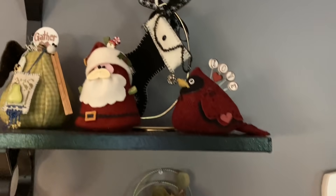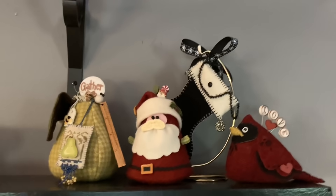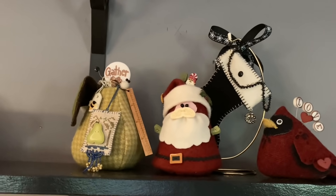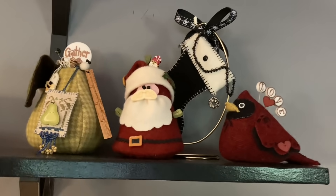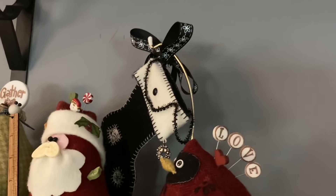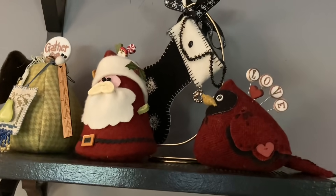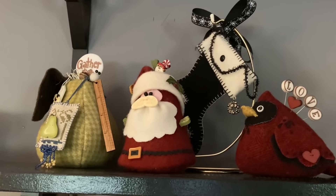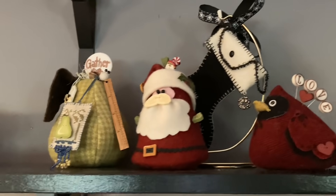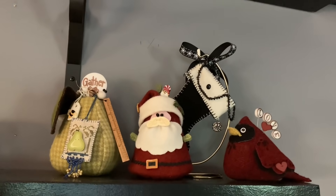On my shelves, this is my Just Another Button Company collection of the ones that are finished and I have out on display. The stocking itself hanging there goes with the scissor fob — that's a Fern Ridge collection kit, the black and white stocking. I like that too. You might look at video number 42 if you like Just Another Button Company, because we do quite a video about their pieces and the class we took.